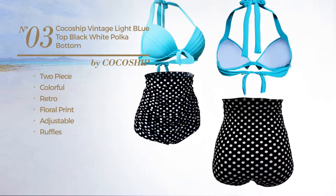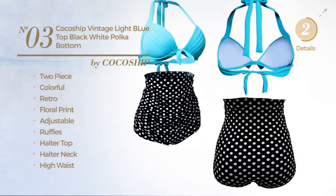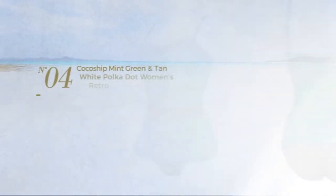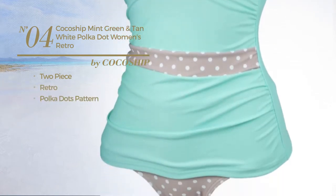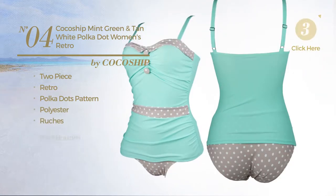with ruffles. This swimsuit includes a halter top, halter neck, and high waist, available in 11 more colors. Number four: a two-piece swimsuit featuring a retro polka dots pattern, produced with polyester, styled with ruches, with a brief bottom,